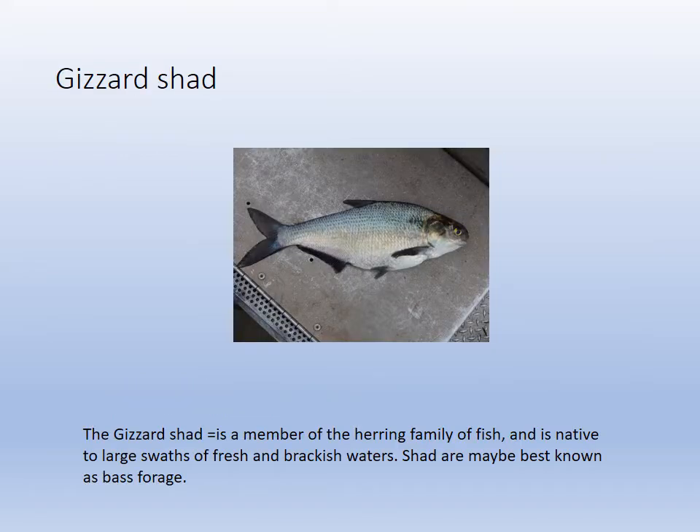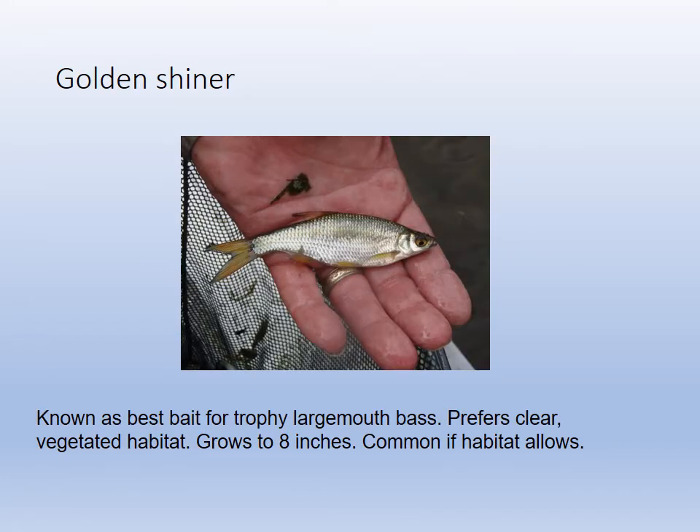The gizzard shad is a brackish fish — bass eat it. The golden shiner is the Cadillac of bass baits. If you're going for trophy bass, they use the golden shiner as the best live bait.